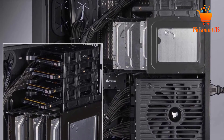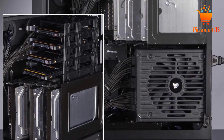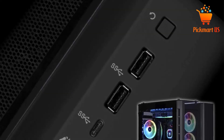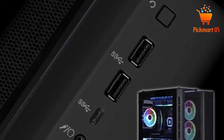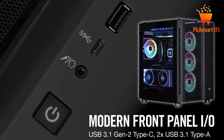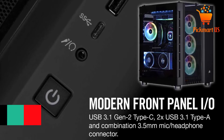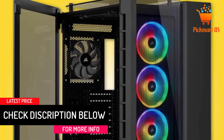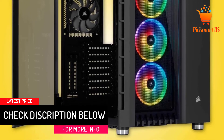It has a dual chamber design, one of which takes care of the cable arrangement, PSU storage, and drive mounting. This panel has a side door made of clear tempered glass material for viewing the components. You can also view the contents from the front and top of the compartment as they also have transparent tempered glass. I also like the machine for its low sound during operation.